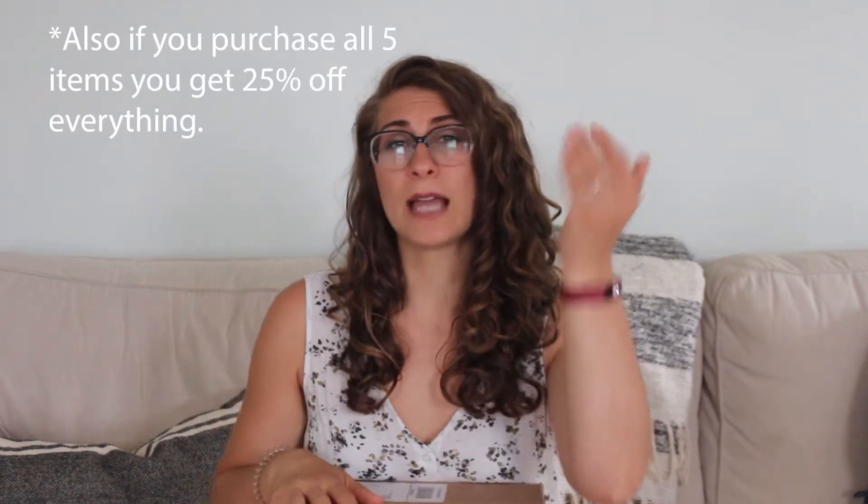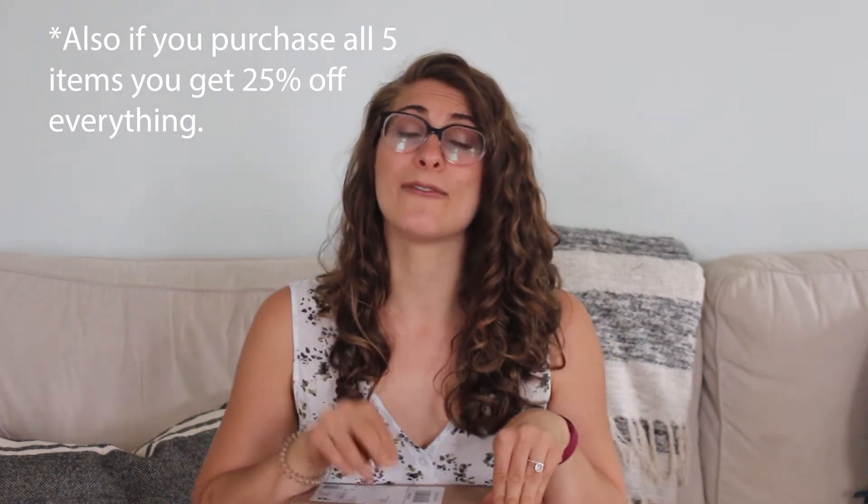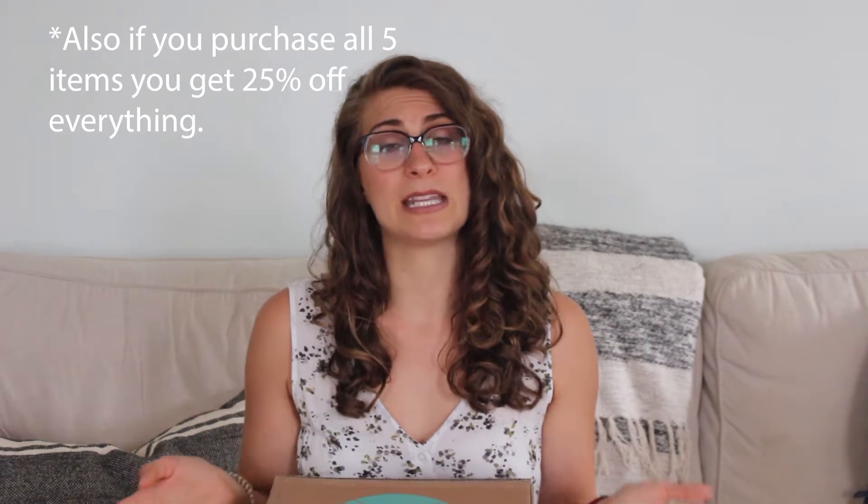They'll ask about your sizes and a ton of different questions to figure out what your style is. Then you pay a $20 styling fee. The styling fee will go towards the clothing if you buy them, but if you don't buy anything from the box you kind of lose that styling fee. So that's just something to keep in mind.